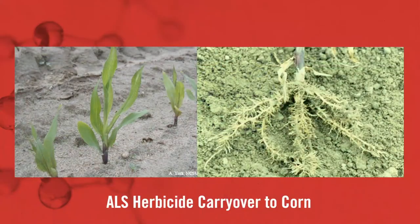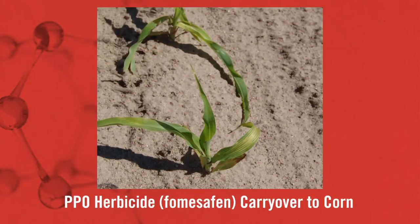But it also brought up something to be cautious of. We're getting into July and there are chemistries that we spray that aid us in weed control across all the herbicide seed trait platforms. Specifically, I'm talking about ALS chemistries and PPO chemistries, specifically fomesafen. If you look at those labels, there are rotation intervals to corn where we've got to wait a certain amount of time before we plant.